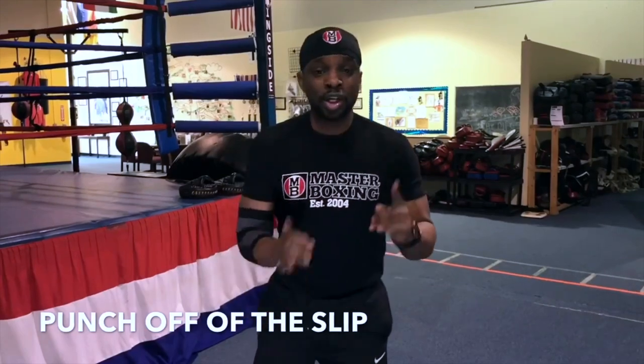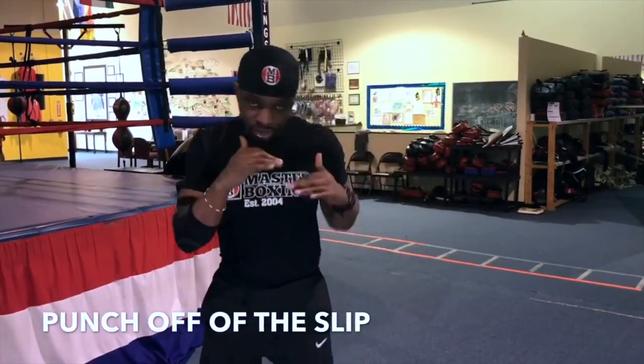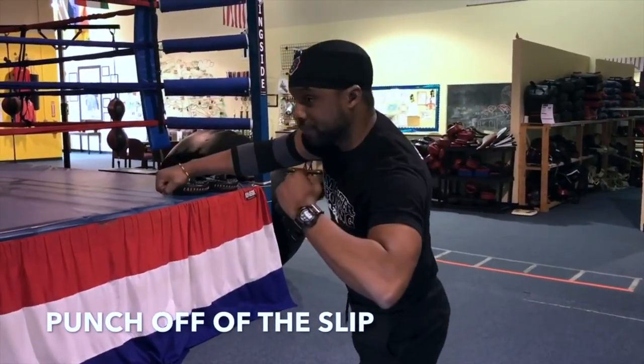Our focus today is showing the guys how to punch off of their moves. Move number one on week three is our slip and pivot. So we come here and we make that move over here — boom, boom, pop. Our objective: we look left, we look right, execute the jab behind it. Once they get going today, they'll flow this into their program.